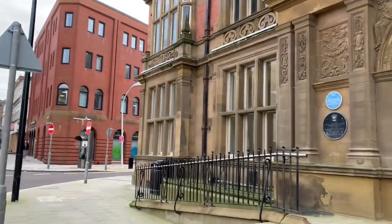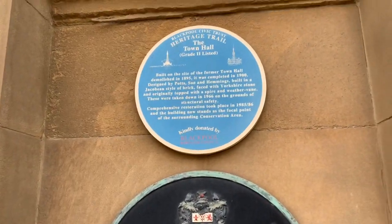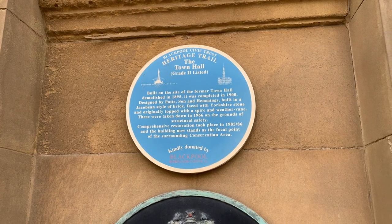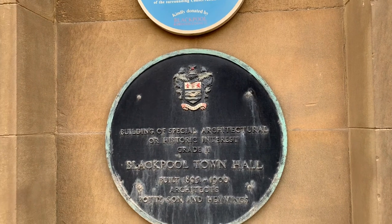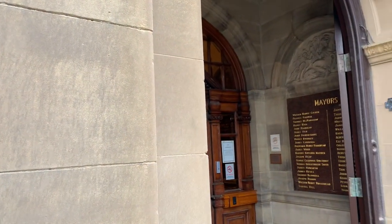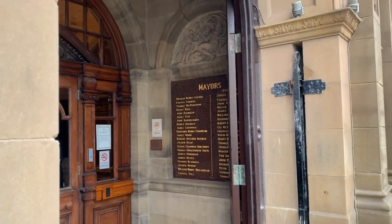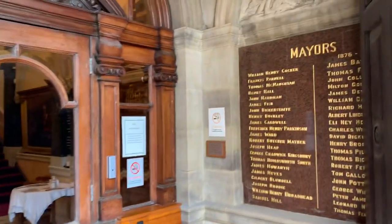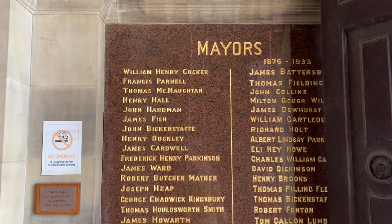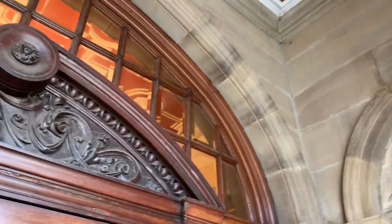There's a blue Blackpool Civic Trust plaque here which says Heritage Trail: 'Built on the site of the former Town Hall demolished in 1895, it was completed in 1900, designed by Potts, Sun and Hemmings, built in Jacobean style, brick faced with Yorkshire stone. An original top with a spire and a weather vane were taken down in 1966 on the grounds of structural safety. Comprehensive restoration took place in 1985–86 and the building now stands as the focal point of the surrounding conservation area.' There's also a plaque listing all the mayors, including William Henry Cocker — a name any Blackpool historian will recognise. This porch gives you a feeling of what the inside of the building is like; it's absolutely beautiful.